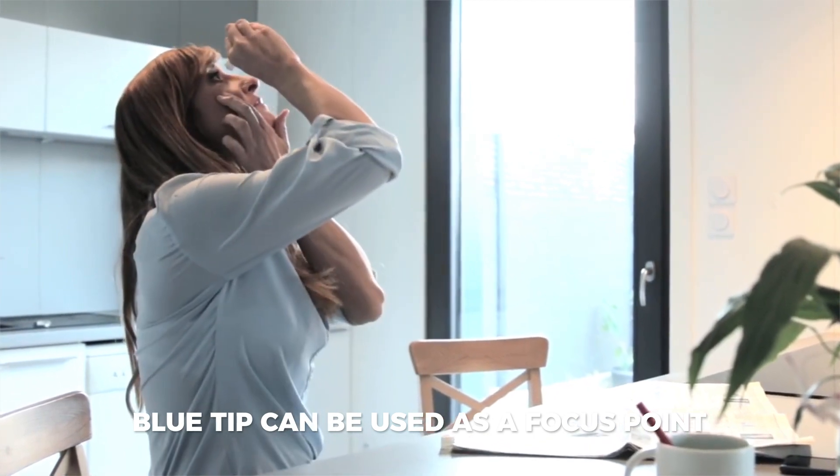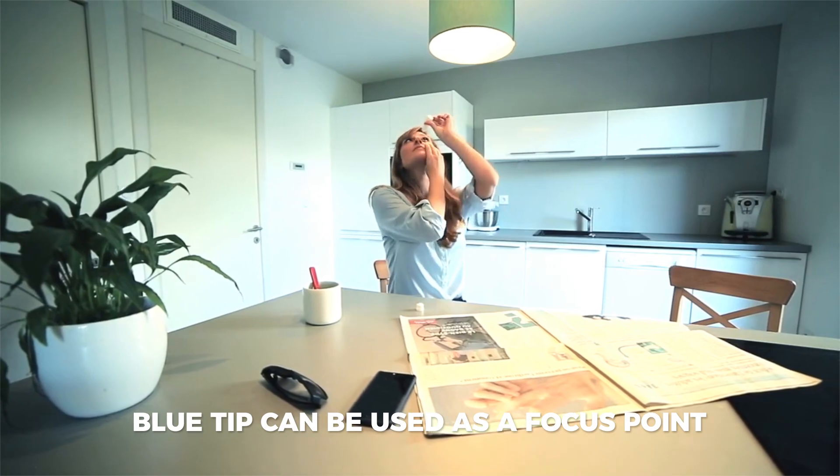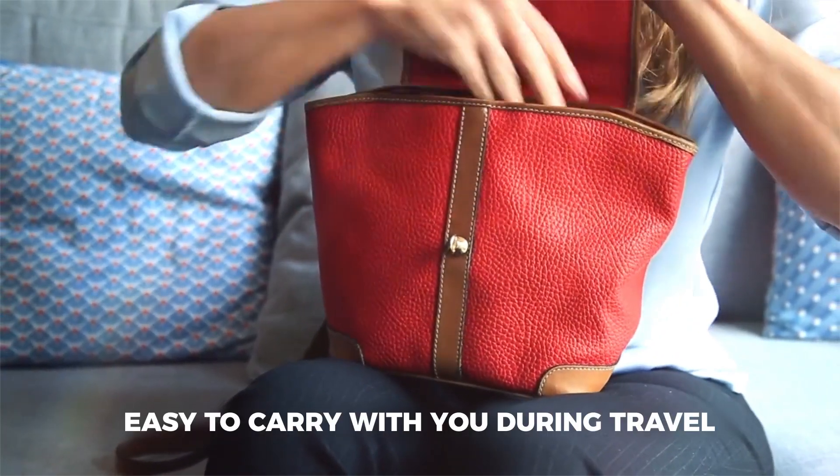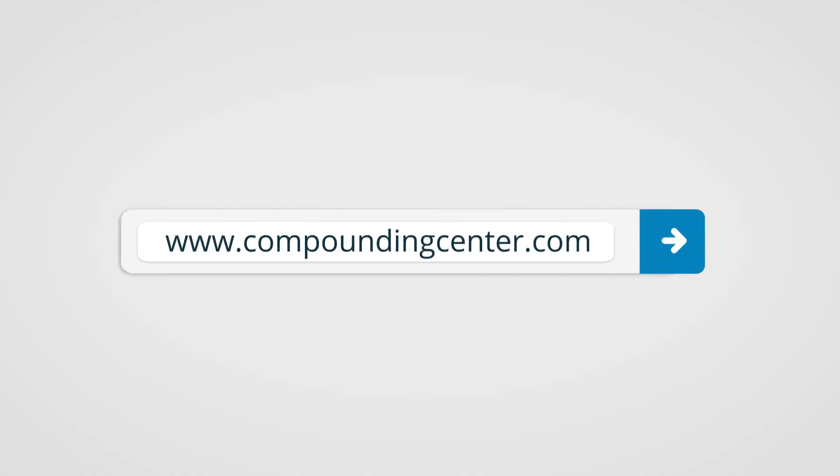The novel blue tip can be used as a focus point to see where the drop is going to come from for better accuracy. And it's leak-proof and small, making it easy to carry with you during travel. Contact our pharmacists if you have any questions about your child's atropine eye drops.